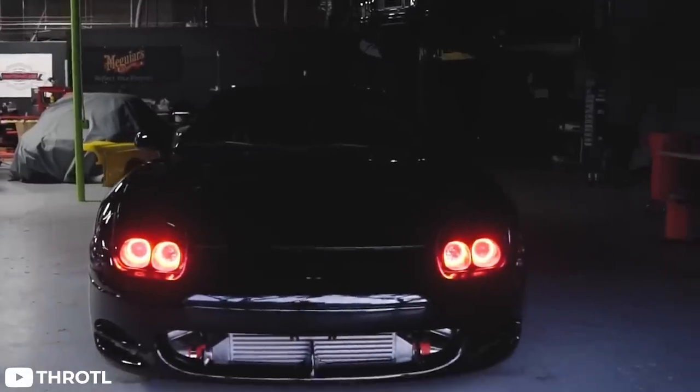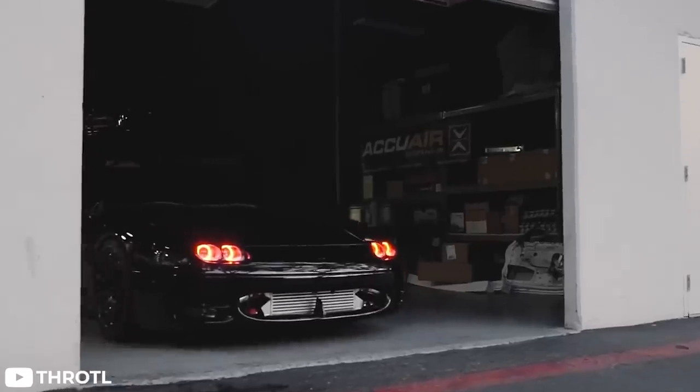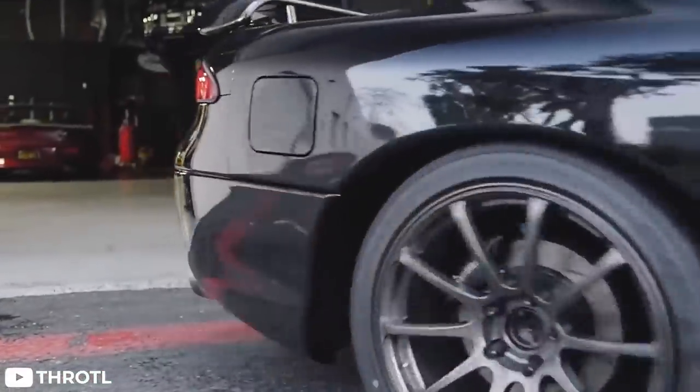Comparable to none other than the Mark IV Supra, the 3000GT was all in all way ahead of its time. It featured things like all-wheel steering, active aero, and an advanced all-wheel drive system — back in the good old days when Mitsubishi was actually making cool cars. Rip.